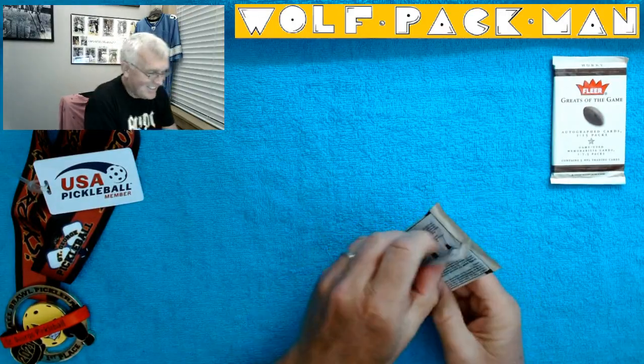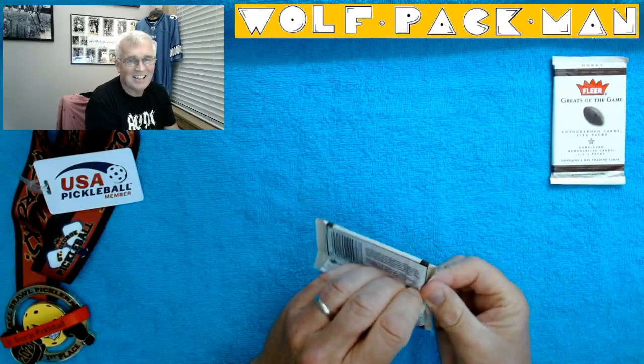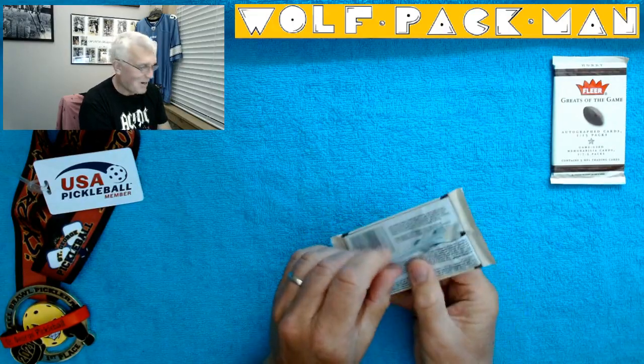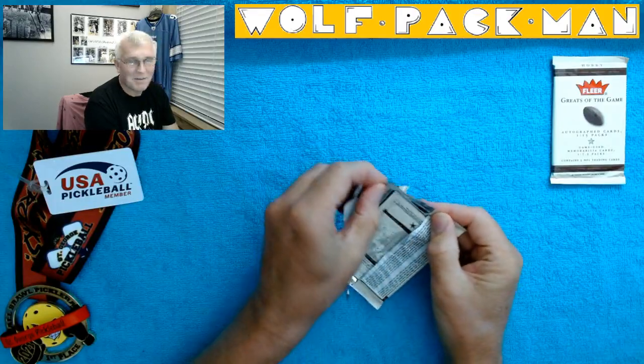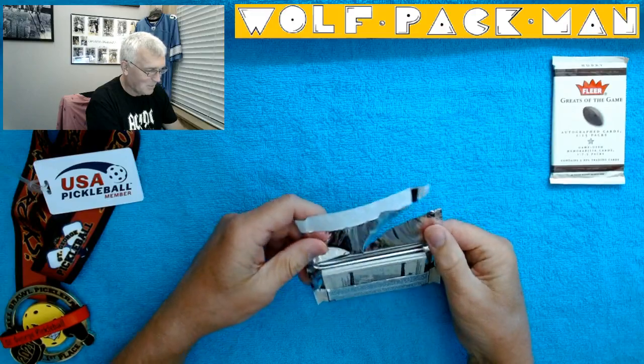Well, I'm not going to hold my breath. It is what it is — I'm just going to have fun, take deep breaths, live in the moment, think about pickleball. No matter what happens here, I'm still playing pickleball tomorrow. That's the bottom line.